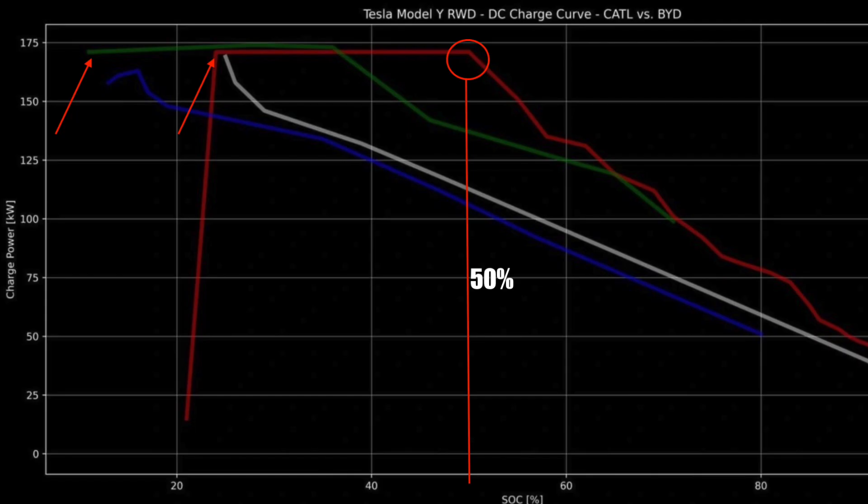That's where it drags on the amount of time you're going to be at a supercharger. Whereas if you look at the Blade battery from BYD, it starts off at 100% peak performance and then starts to taper off at around 45 to 50% — and even then it's still charging much quicker than the cathode we have today. So if you charge from 10% to 80%, you won't see the full benefits, but if you charge from 10% to 60% and get going, you're really going to see a big benefit in charging speeds.